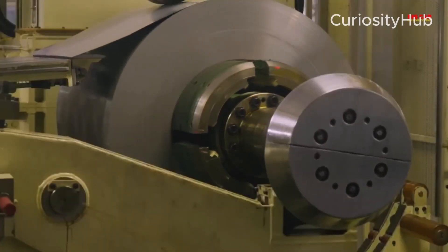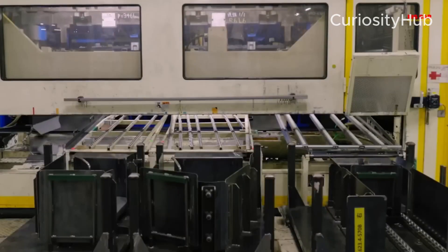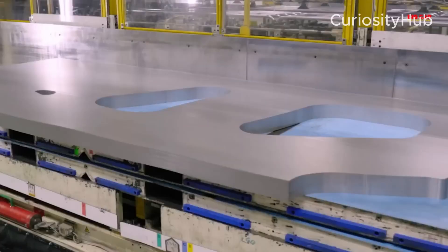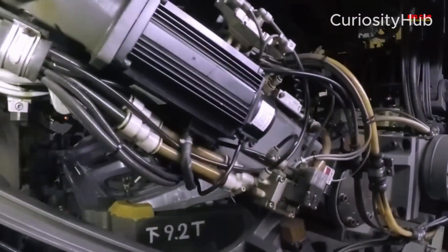A three-part modular structure, which consists of a front module, a rear module, and a battery pack module, that can be easily assembled and customized according to different vehicle types and specifications.